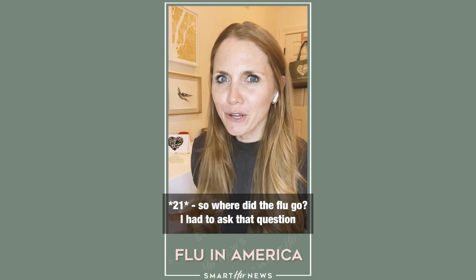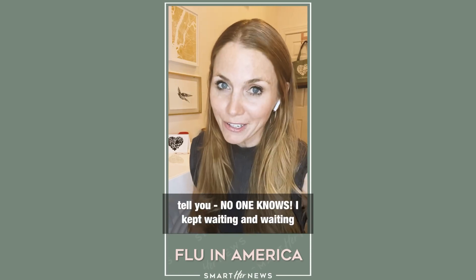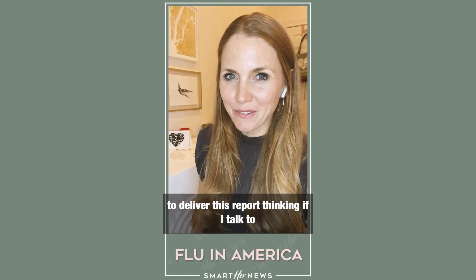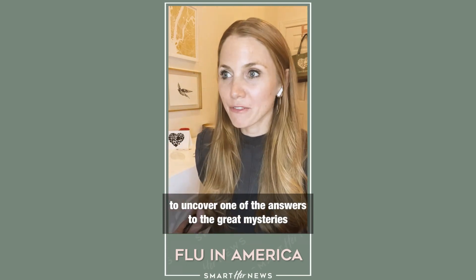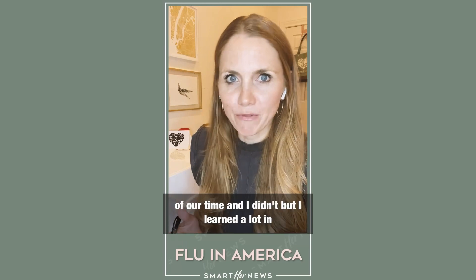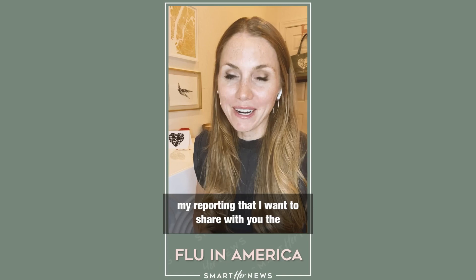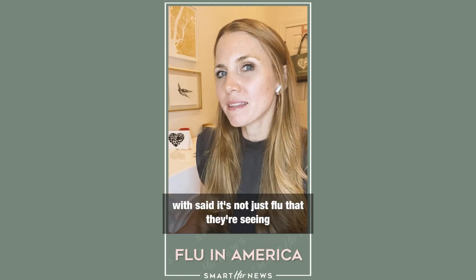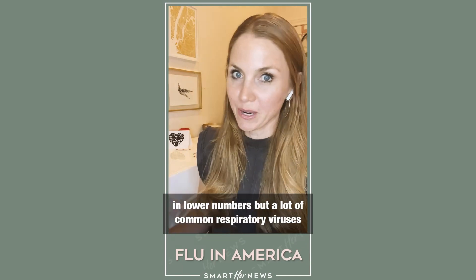So where did the flu go? I had to ask that question. And after weeks and weeks of reporting, I can tell you: no one knows. I kept waiting to deliver this report, thinking if I talk to one more doctor, one more expert, I'm going to uncover one of the great mysteries of our time. And I didn't. But I learned a lot. The first thing: many of the doctors I spoke with said it's not just flu they're seeing in lower numbers, but a lot of common respiratory viruses.